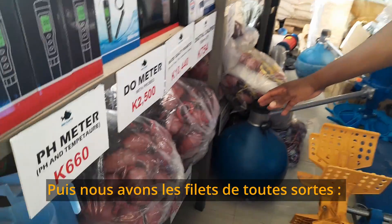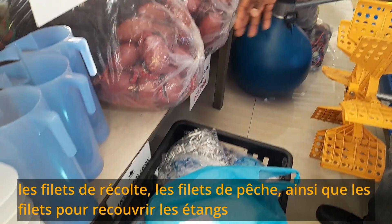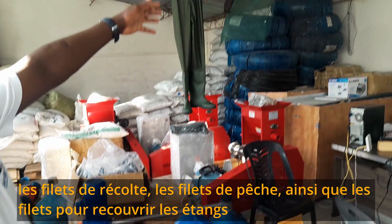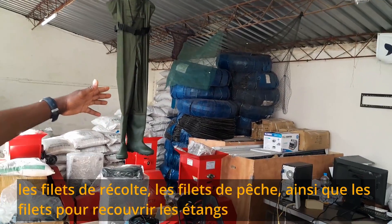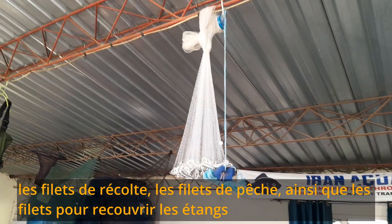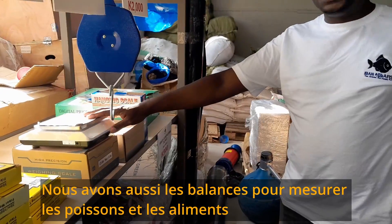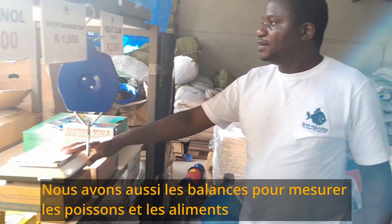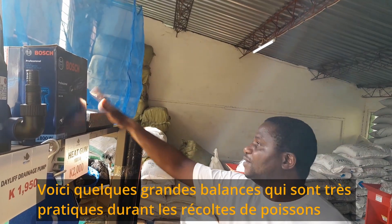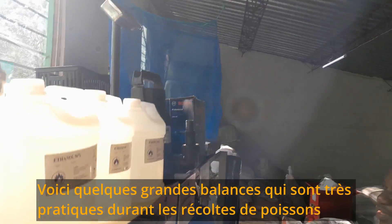Then we have nets — harvest nets and cast nets. We also have bed nets there for covering the ponds, as well as happer netting materials. Those are the different types of nets that we have. Apart from that, we have scales for measuring your fish as well as measuring feed. We have different types of scales, including bigger platform scales. For example, when you're harvesting and you want to measure your harvest, you can use the bigger platform scales, as well as measuring rods.